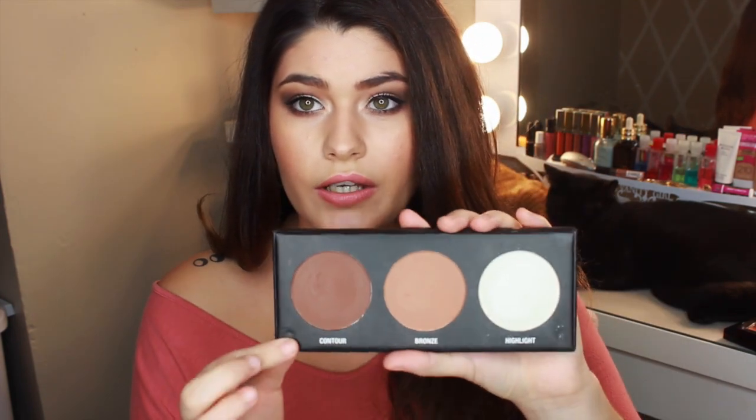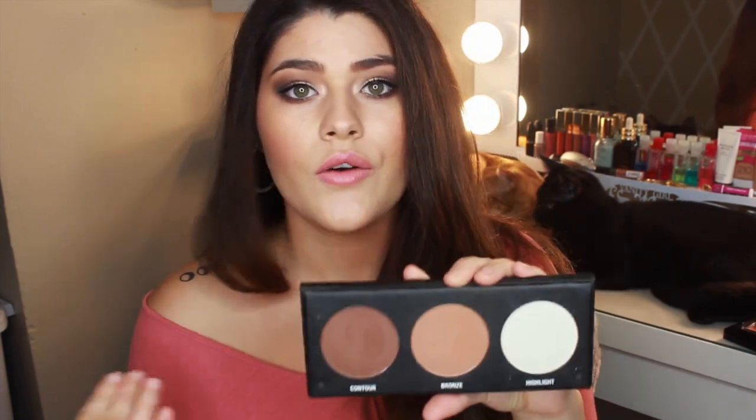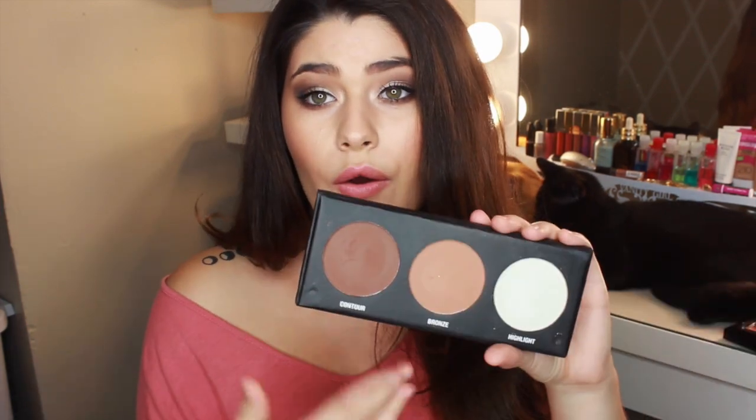The contour is a very nice contour color — it is completely neutral. It doesn't have too much yellow and it doesn't have too much red in it. Some people like red, some people like more taupe, but this one is completely neutral. Then the bronze: on my complexion, because I am very fair, this does pull a little tiny bit orange, but it's not an awful orange. And the highlight color has a satin, pearlescent glow to it, which is really nice because a pearl glow can go for any skin tone.